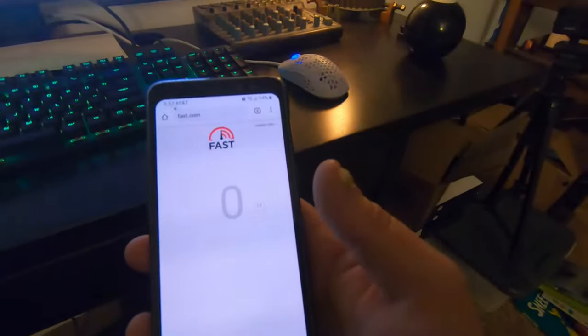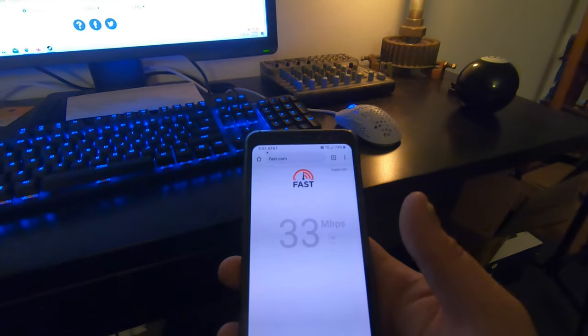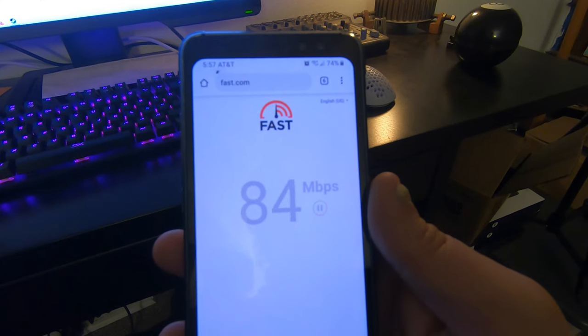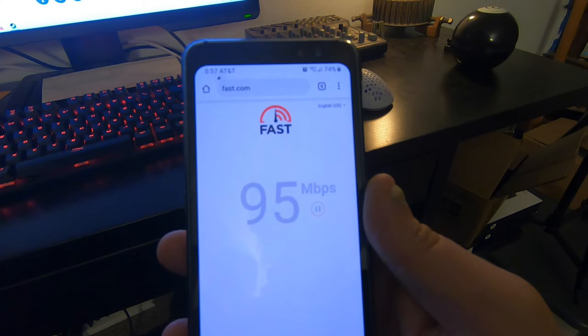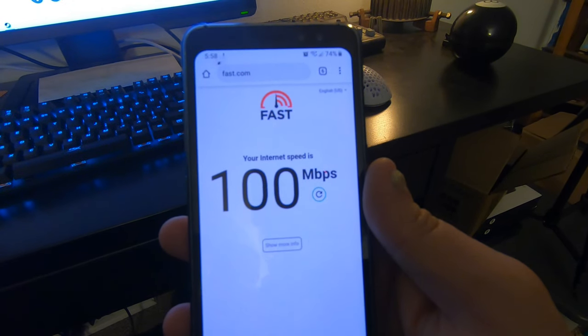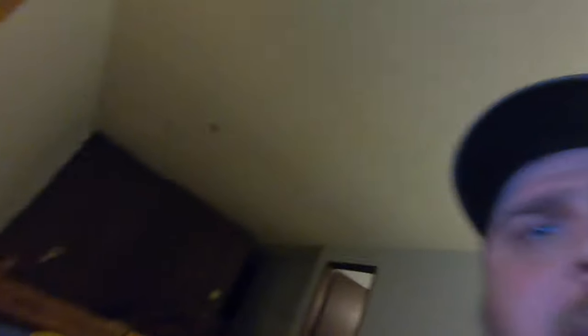Yeah, we're smoking right now on the phone speed test. Even when we were showing slow speeds it was still cooking, so I'm just loving this. Let's try the generic speed test on Google.